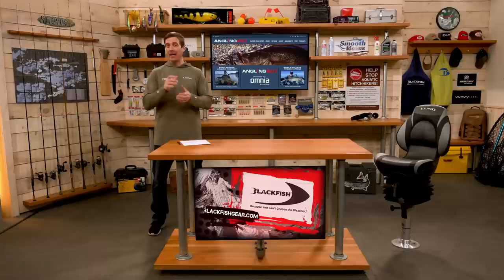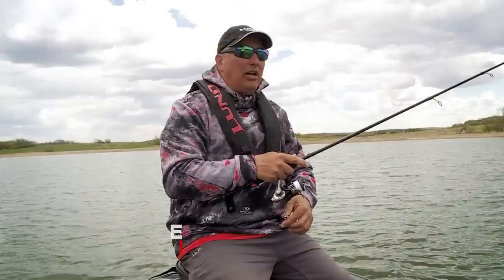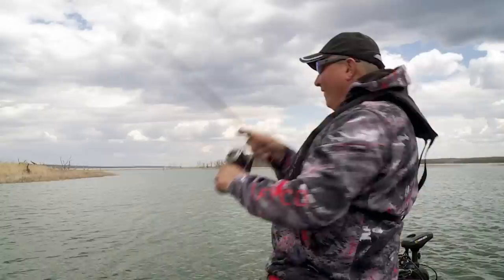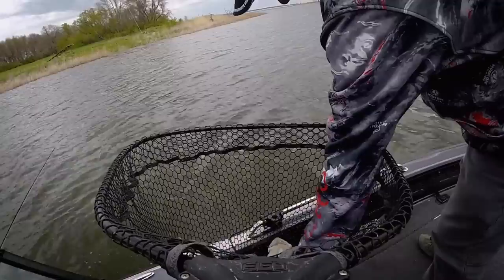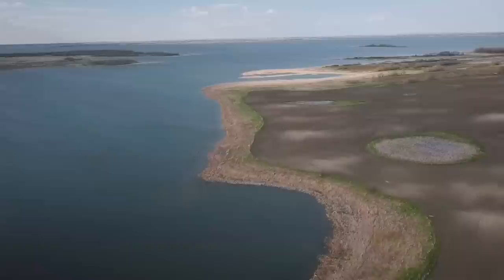Next we're heading over to North Dakota with Johnny Candle, who'll share his thoughts on springtime walleye — and these techniques can really be applied anywhere. I've been guiding full time on Devil's Lake for 22 seasons; this will actually be my 23rd this year. During a long tournament career, it was one of the most incredible lakes to take batting practice on because you can fish any technique you want here and catch them — pitching jigs and crankbaits, live bait rigging in the summer, trolling crankbaits and leadcore, bottom bouncers. It all works.